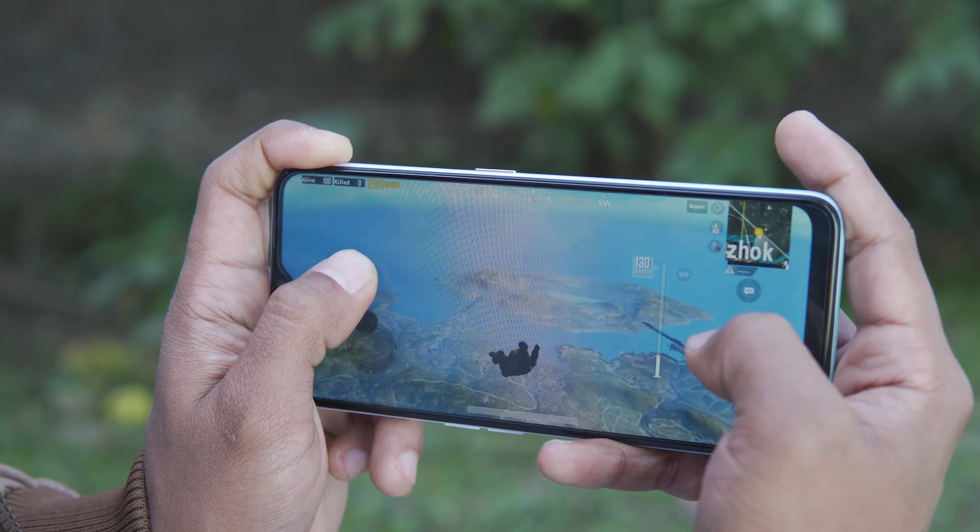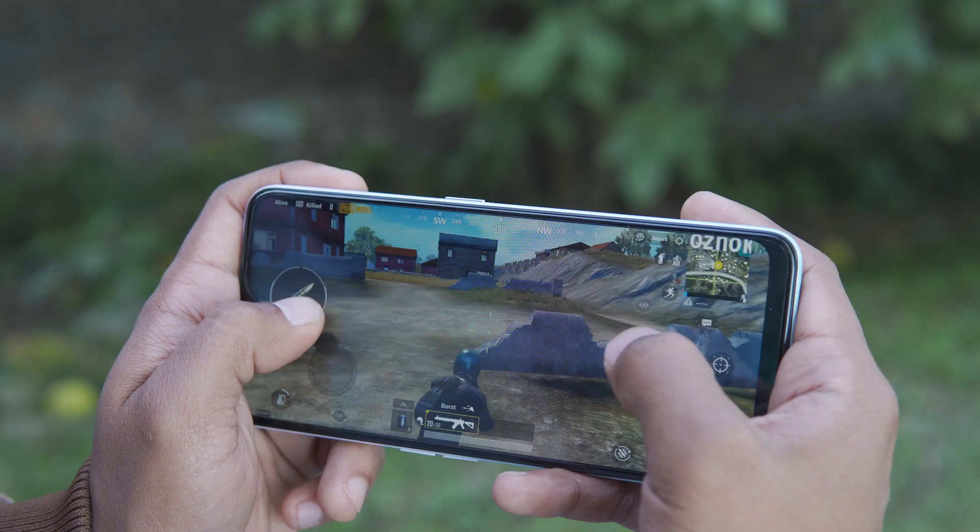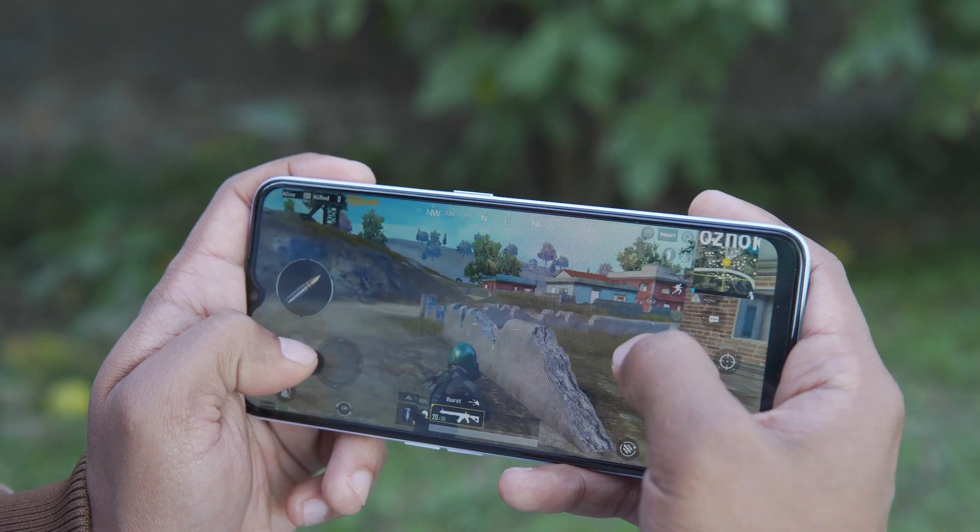The Oppo A9 2020 runs on a Snapdragon 665 SOC with 8GB RAM and 128GB storage. The Snapdragon 665 is a decent mid-range chipset. Normal touch and everyday use is smooth, and even heavy games run adequately. It also features GameBoost 2.0, with low and balanced settings for a decent gaming experience.